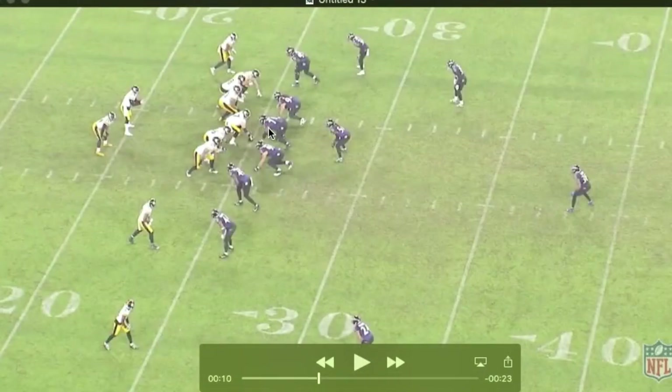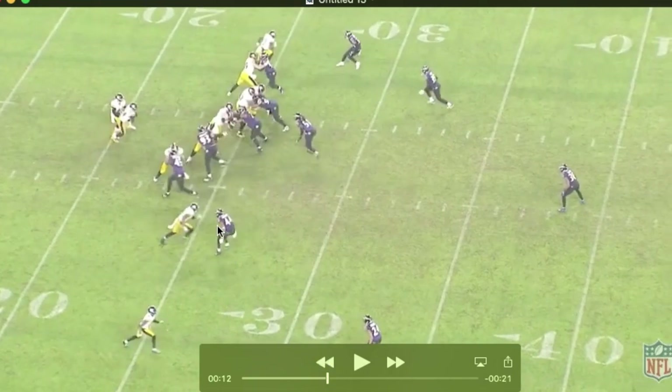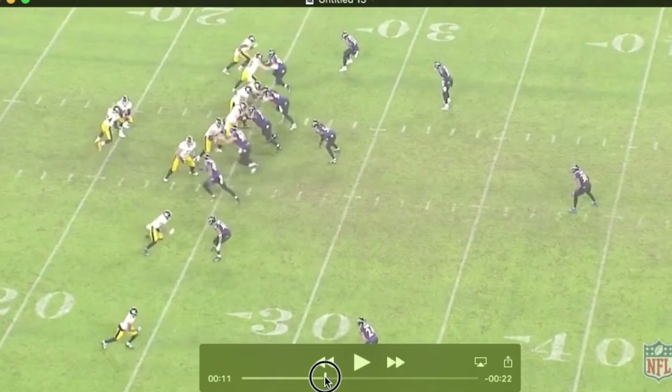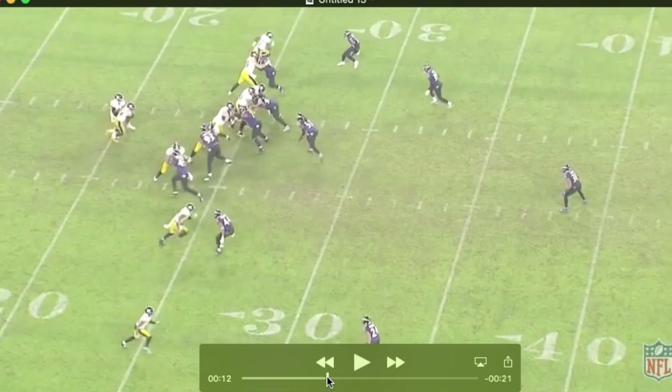In just watching the Pittsburgh game, this is him at the nose, and I notice he's consistently low off the ball, consistent pad level, consistent hand technique, and a really good punch, enabling him to change the line of scrimmage here, or at least penetrate into the backfield and force this back to cut outside on what looks like a design midline run. Real consistent through this game, just kind of moving the guy across from him and finding the ball carrier.